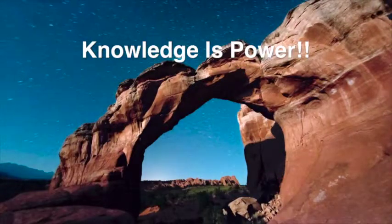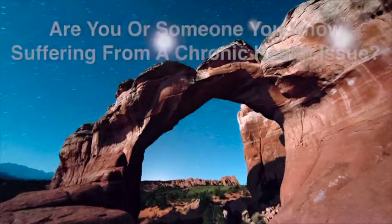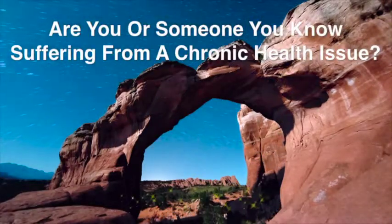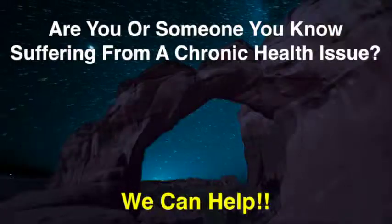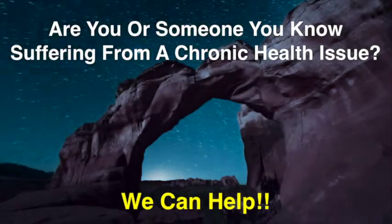MDs love to name diseases and categorize diseases, and they often name them after themselves to immortalize themselves. But they are completely clueless as to what causes the illness and how to fix it.